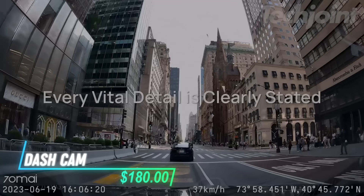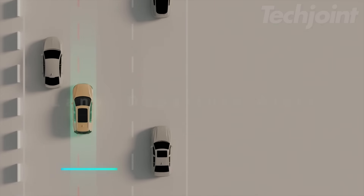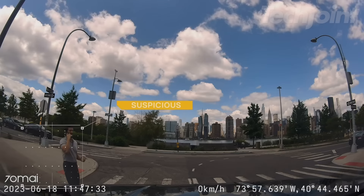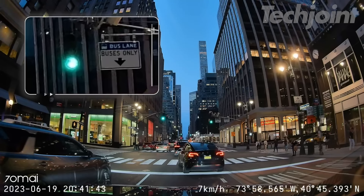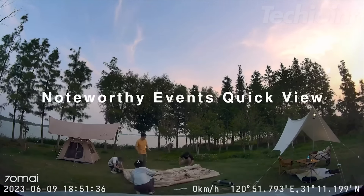This 4K dash cam captures clear video with a dual channel setup for front and rear recording. It has built-in GPS for tracking speed and location during trips. The AI parking mode detects motion and records when needed. Nighttime performance is enhanced for low-light situations. This device supports micro SD cards up to 256 gigabytes.